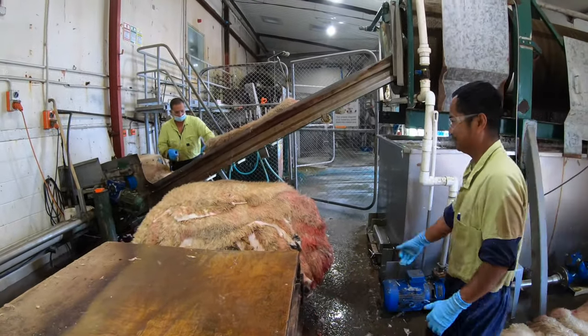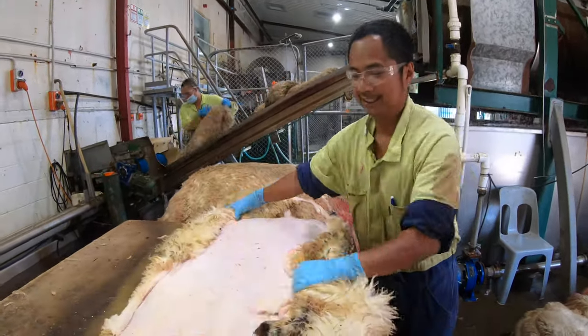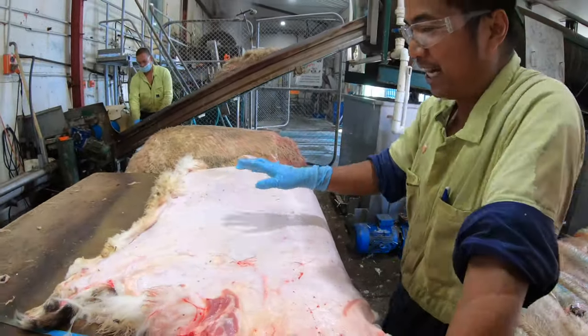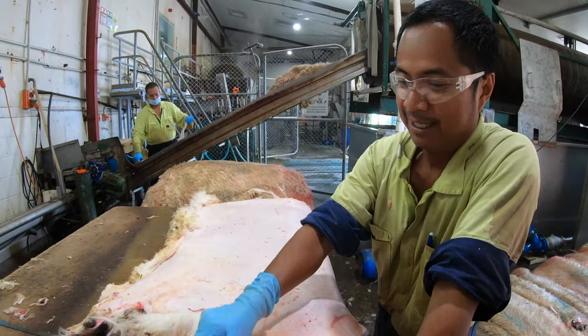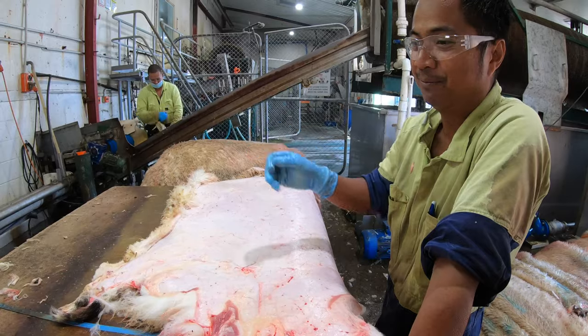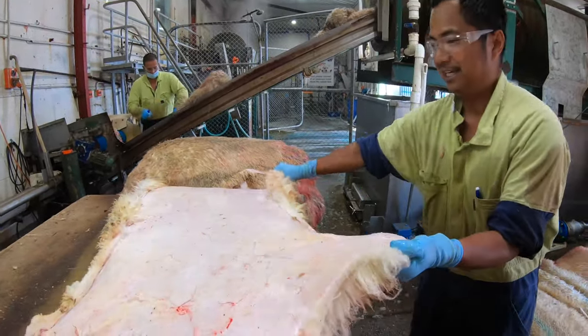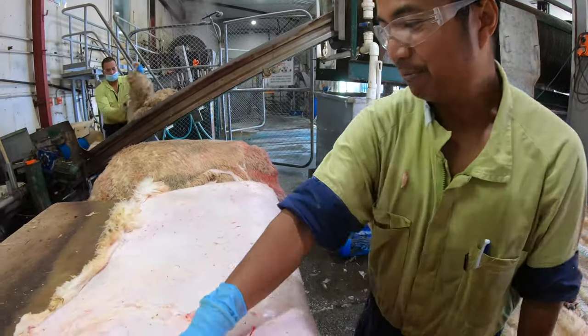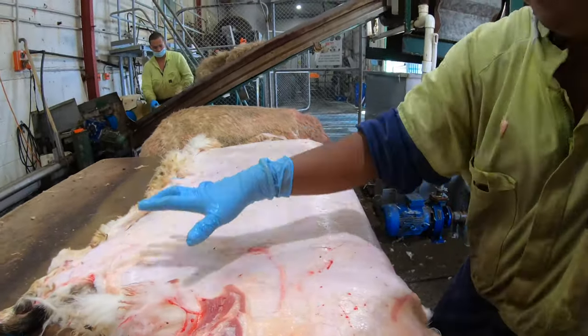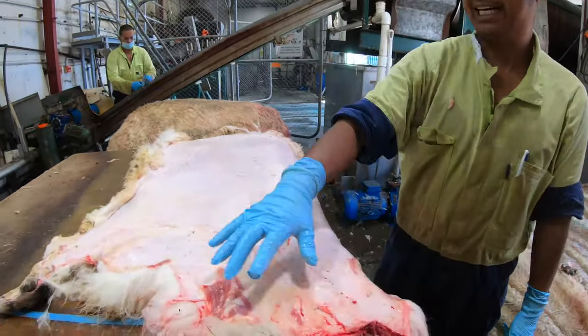Bob, yung gina-grade mo — balat ng tupa. Kasi ito, galing po ito sa Y-cut sa loob, sa Y-cutters. A-graders sa loob, sila yung magkakak ng wool skin. Paano mo gina-grade, Bob? I-cutan mo yung may mga play damage, tapos check mo naman. Tama yung shake.